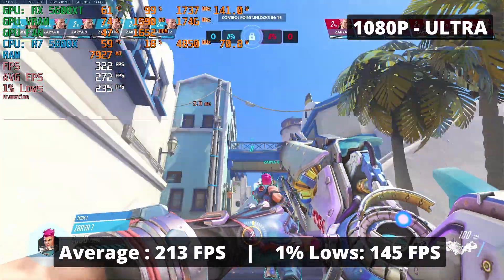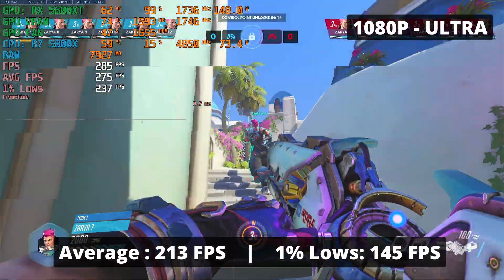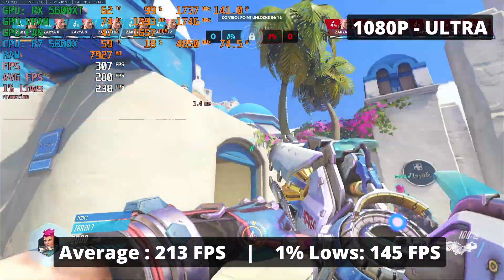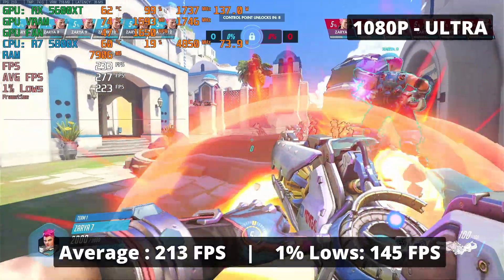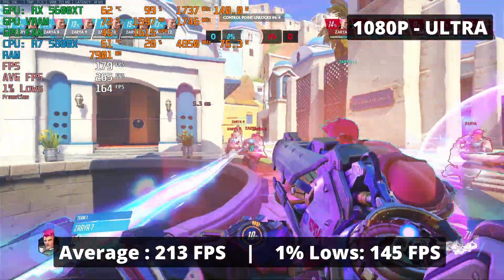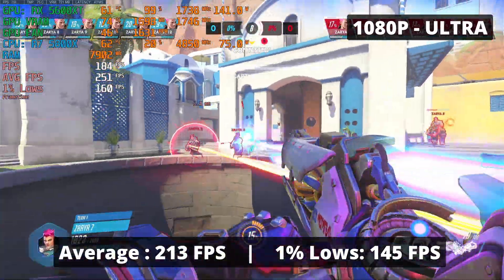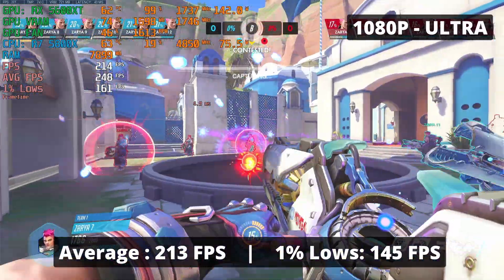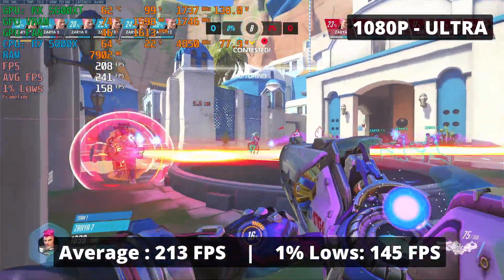Overwatch, the last game we'll be testing. This game is pretty easy to run, just like Rainbow Six Siege — even potato computers are able to run it. So it's no surprise that the RX 5600 XT is capable of delivering over 200 FPS; in fact, it's 213 FPS average to be exact, and a 1% low of 145 FPS at ultra settings. You'll definitely be competitive in this game with this GPU — all you need is to better your personal skills.